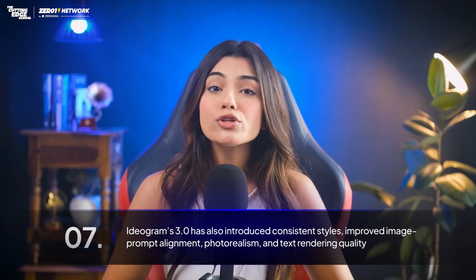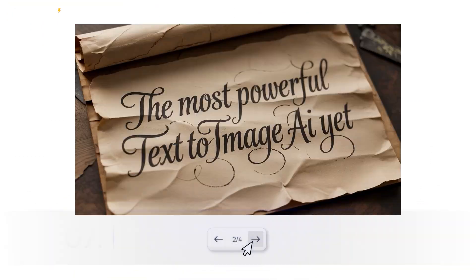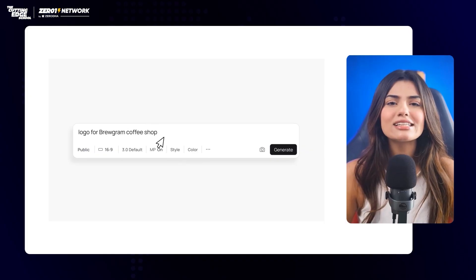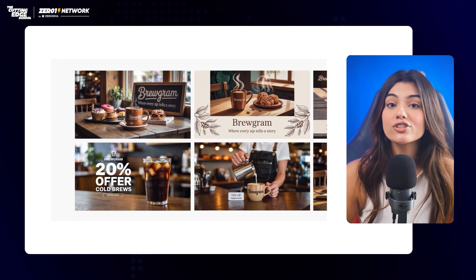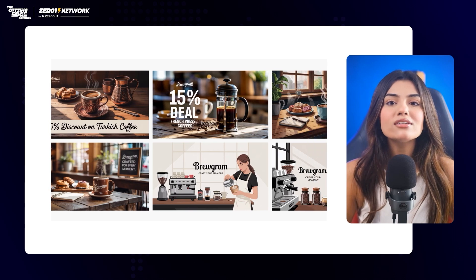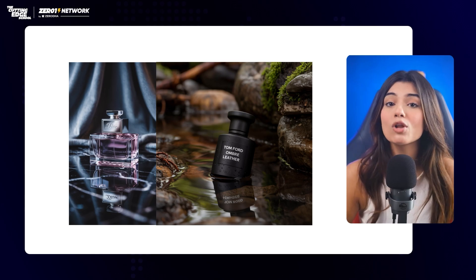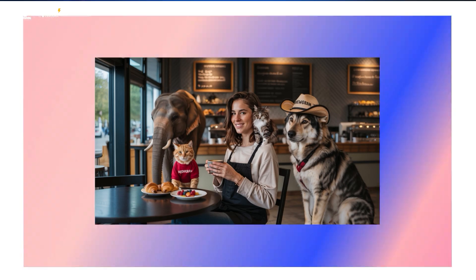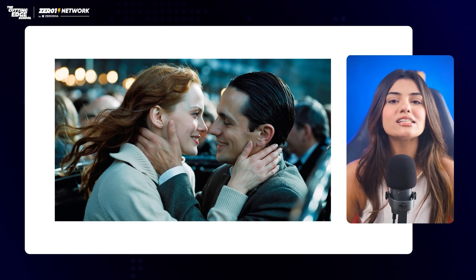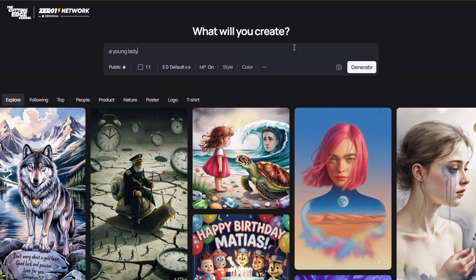Ideogram 3.0 has also introduced consistent styles, improved image prompt alignment, photorealism, and text rendering quality. Apart from consistent characters, you can use it to create creative designs including generating stylized and accurate text, layout generation for graphic design, advertising, and marketing. Brand graphics including logos, posters, landing page concepts, and product photography are especially useful for small businesses — a great opportunity for graphic design freelancers and agency owners to scale their businesses. Ideogram is also great at creating images that look absolutely ethereal. You can use Ideogram 3.0 right now on the web, in the iOS app, and even through the API at developer.ideogram.ai if you are building your own tools.